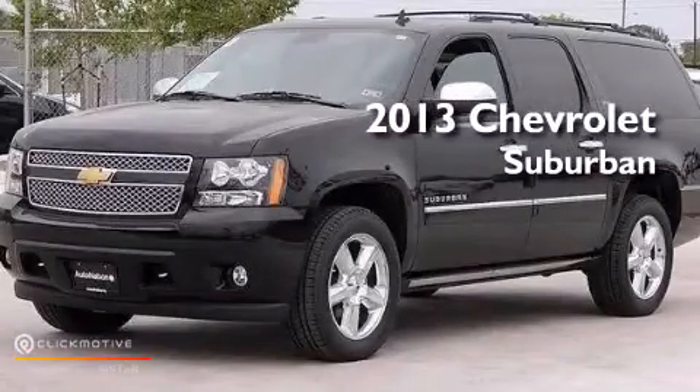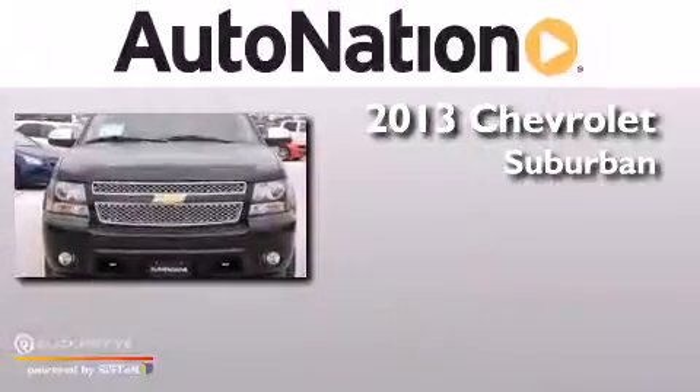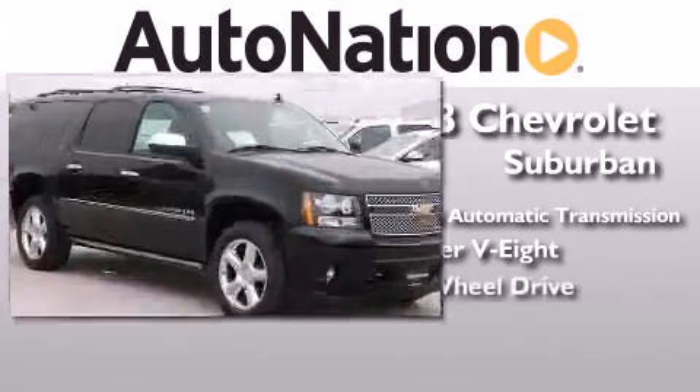This is a brand-new 2013 Chevrolet Suburban. This SUV has a 6-speed automatic transmission, a 5.3-liter V8, and 4-wheel drive.